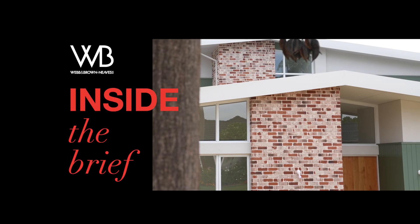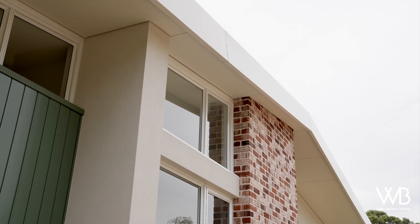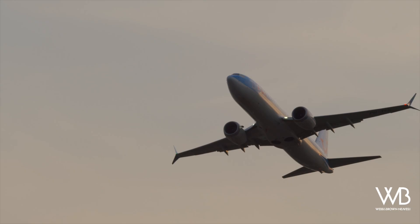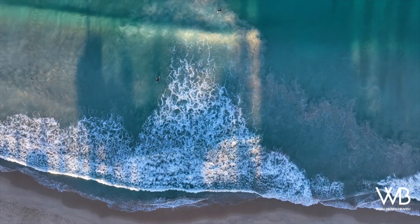Welcome to Inside The Brief, where we showcase our wonderful clients Lisa and Simon's home. Our adventure commences in Floriatt, where a couple, having spent 15 years in a San Francisco apartment, sought a sea change. The allure of the Australian lifestyle beckoned to them.